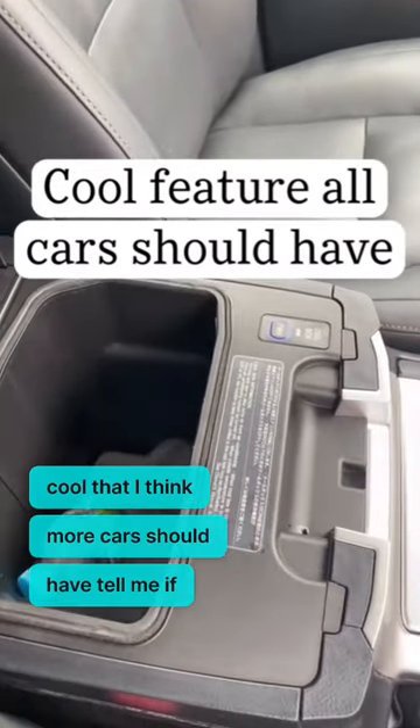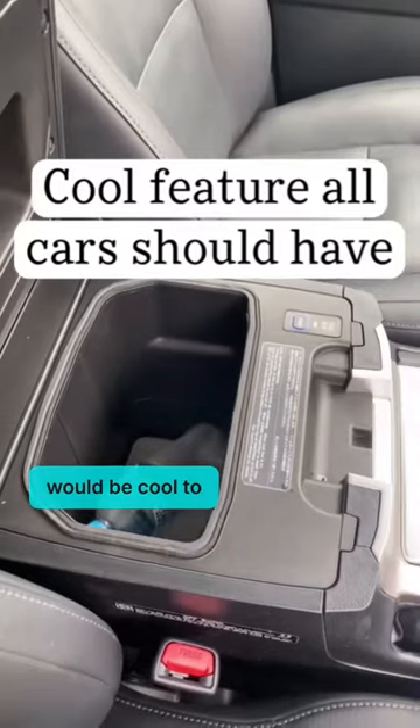It's nothing really fancy, but just something cool that I think most cars should have. Tell me if you think it would be cool to have one of these in your car too.